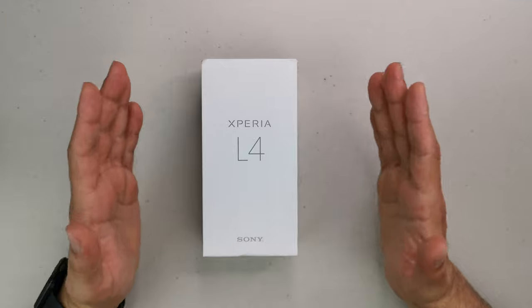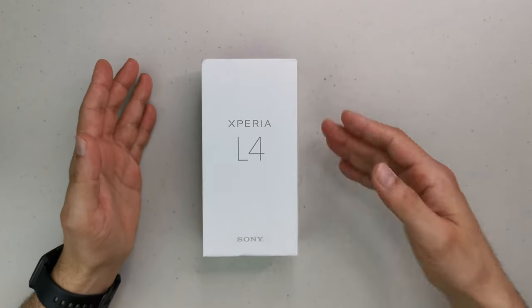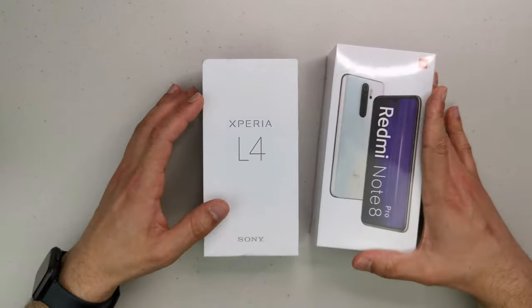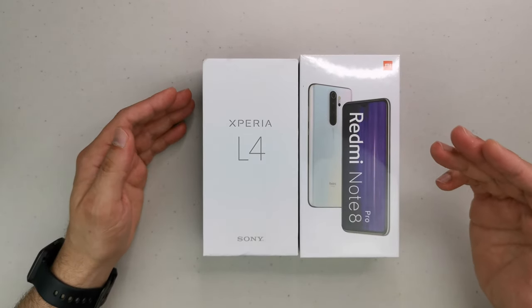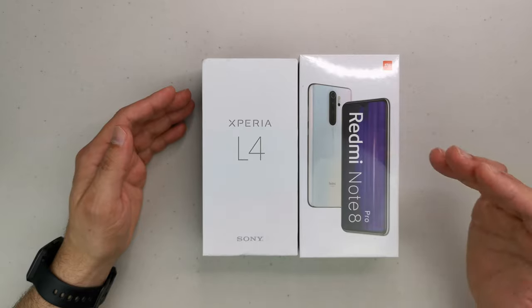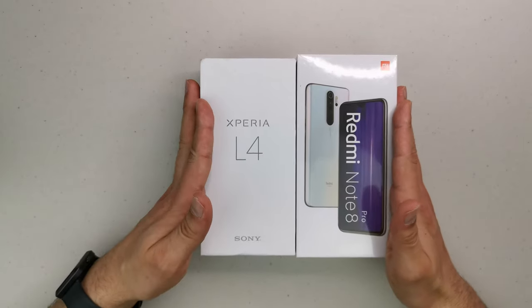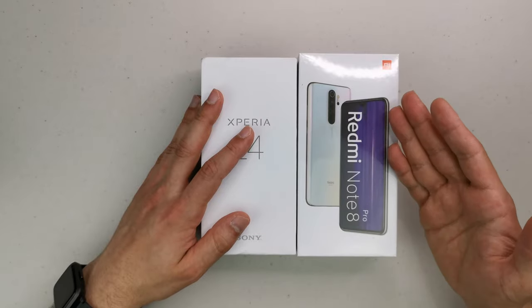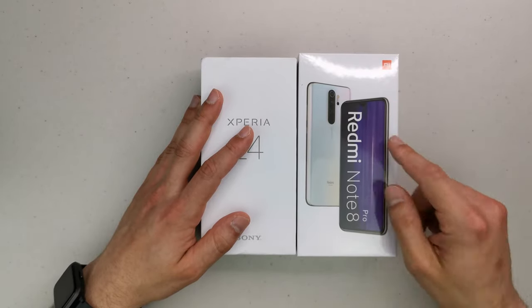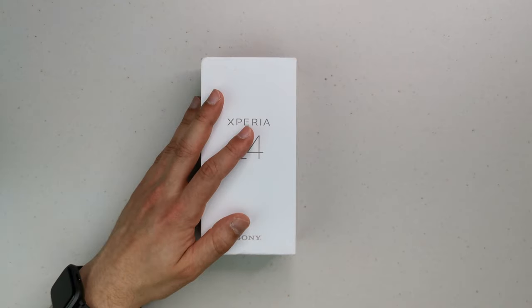The first big thing about this phone is it's a budget device with a 21:9 aspect ratio screen. It's going up against the Xiaomi Redmi Note 8 Pro, which goes for exactly the same 169 pounds from the official Xiaomi UK web store. I'm going to do a few comparisons between both phones in the next video.